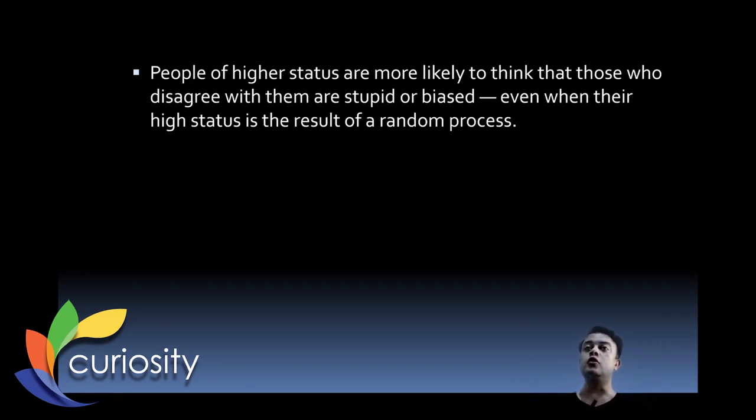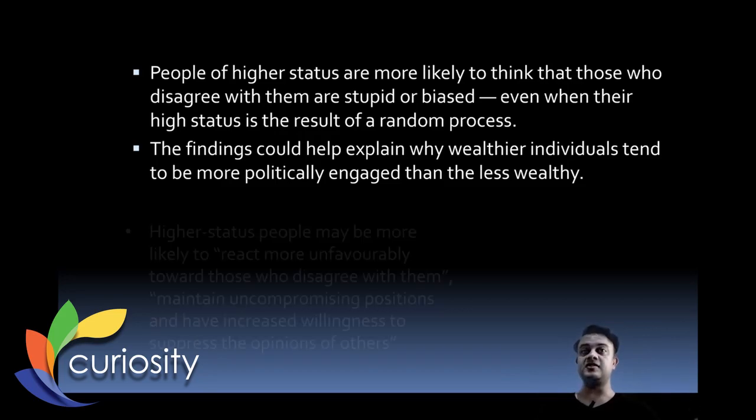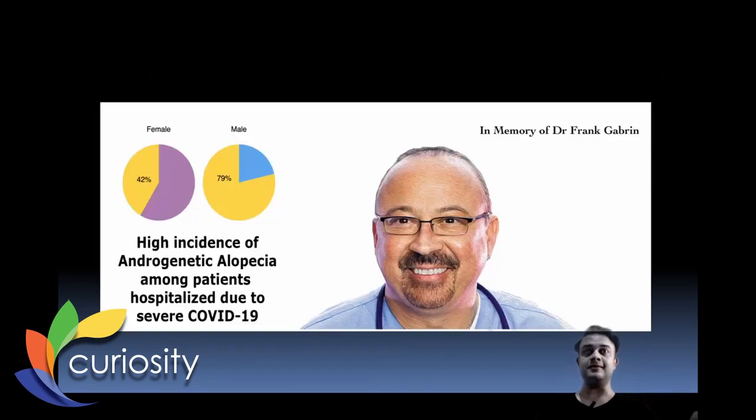The study found that people of higher socioeconomic status are more prone to naive realism — they are not open to criticism. Higher-status people are more likely to think those who disagree with them are stupid or biased, even when their high status is the result of a random process. The findings could help explain why wealthier individuals tend to be more politically engaged and maintain more uncompromising positions.